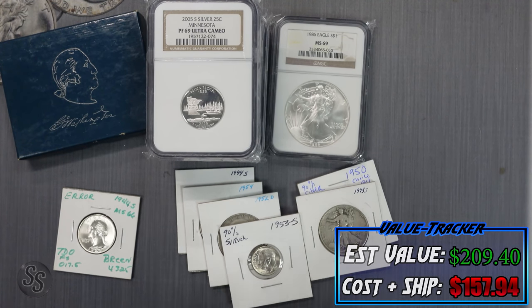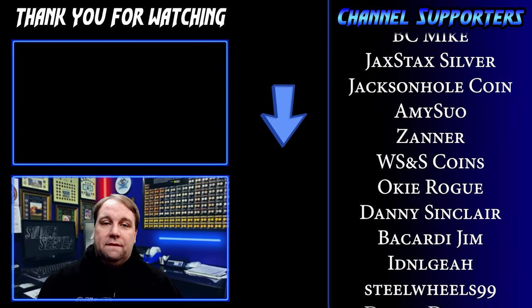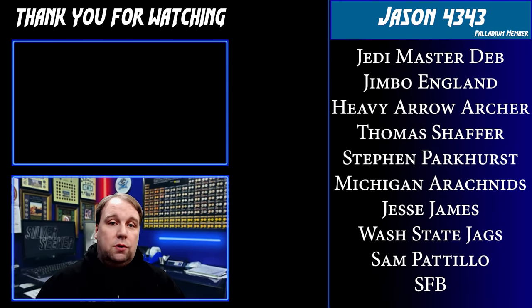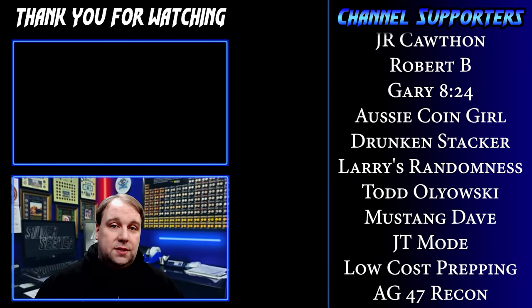If you've never seen my other mystery pack openings, there's a playlist — go check them out. I hope Rob's pack is just as good. Don't forget, Rob's video is linked in the description below — go leave a comment on both videos and let us know which pack was better. Subscribe to both of us if you haven't already. Thanks so much for watching, and thank you to my awesome channel supporters. See you in the next one!